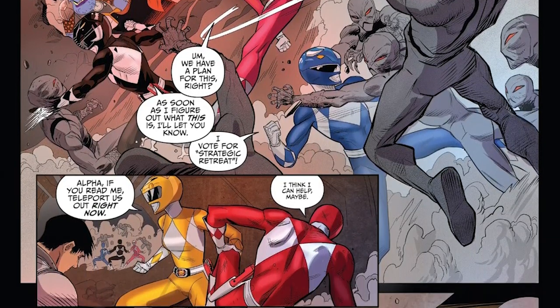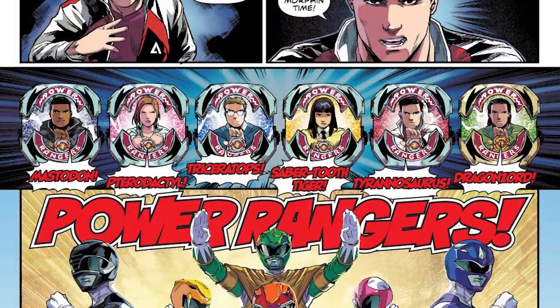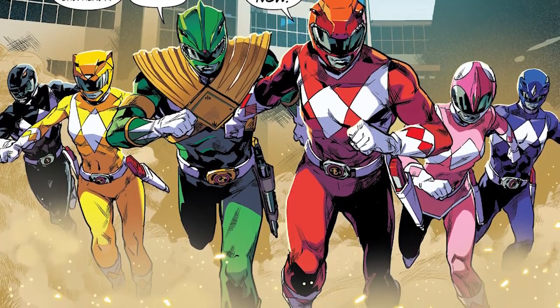Chronologically, you start with GoGo Power Rangers — issues 1-20 and the two specials are set before Tommy was part of the team, so you can read them before starting MMPR. Now you might wonder why issues 9-12 are included in Shattered Grid — without spoiling too much, it's a tie-in but not necessarily set in the same timeline. After issue 20 of GoGo, Tommy joins as the Green Ranger, at which point you jump to MMPR. You can read straight through issues 0-30 and the Shattered Grid finale.